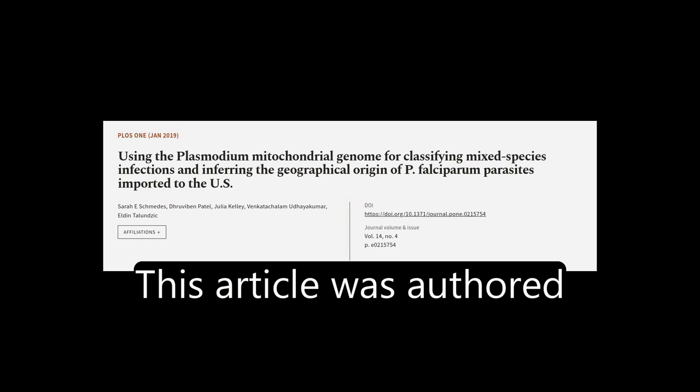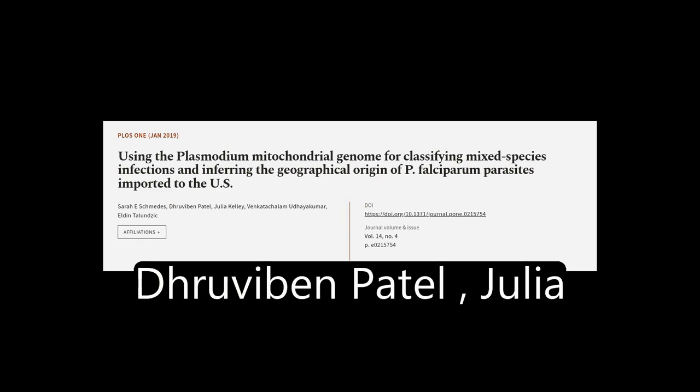This article was authored by Sarah E. Schmedes, Jervabin Patel, Julia Kelly, and others.